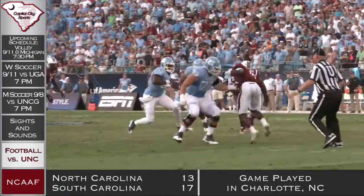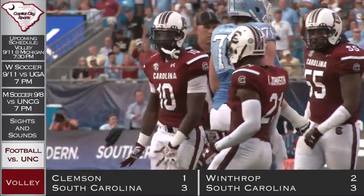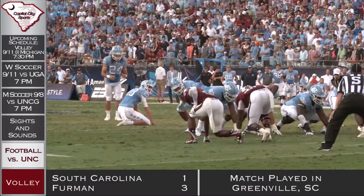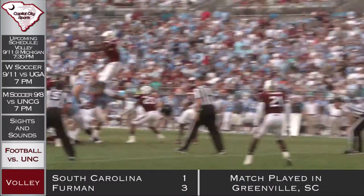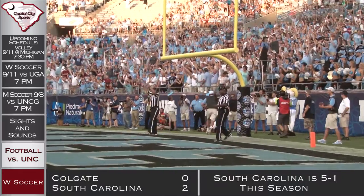Back to UNC on offense. Marquise Williams running up the middle is going to get put on the ground by Sky Moore — definitely his biggest enemy on the day. That stop sets up a Nick Weiler field goal here in the third quarter, making the score 13-7.